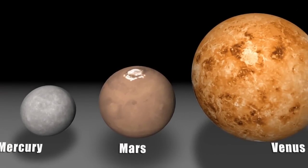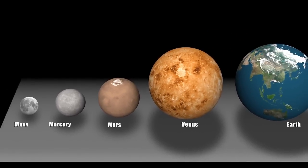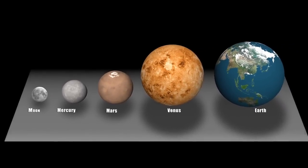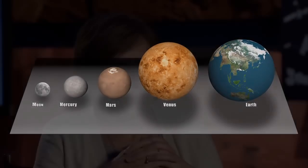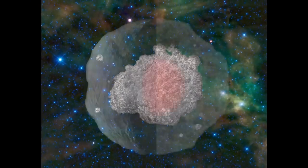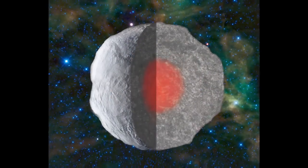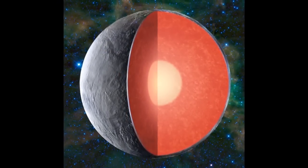If it was too big, it would have retained a lot of activity and erased all the evidence that we're looking for. If it was too small, it never would have undergone the same processes that form the Earth. So it's really just right. Mars will give us this InSight into early planet formation and early planetary processes. Understanding the details of the structure of the interior of Mars will allow us to address questions of planetary formation that we've only been able to guess at before.